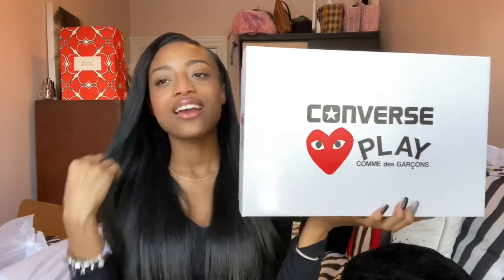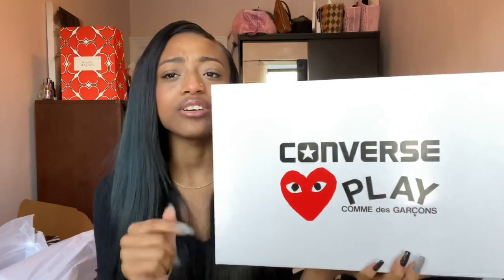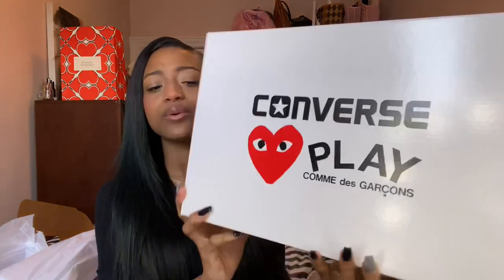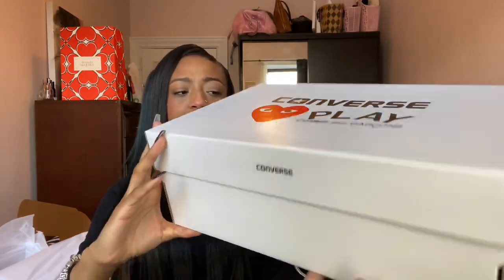Here is the box — you can see the cute little hearts, which is what really gets me. Converse actually has a lot of really good collabs. They had a Dr. Seuss collab before and they've done a bunch of collabs that are always super cute. I think that's something they're definitely slept on.